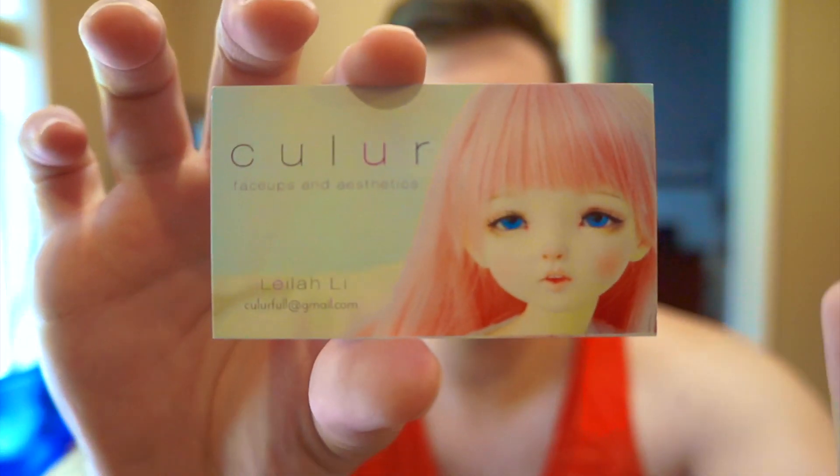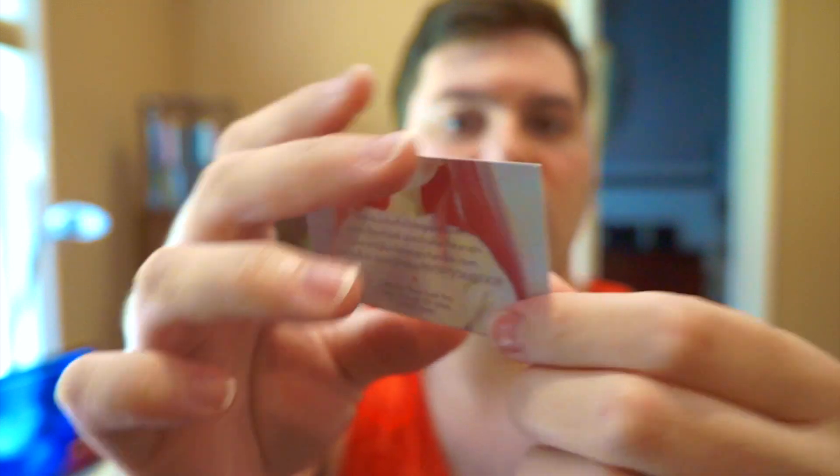So here is her card. There is her card and all of her information is right on the back of it. I'll put links down below to some of her stuff so you can check her out. I think she does really good work.